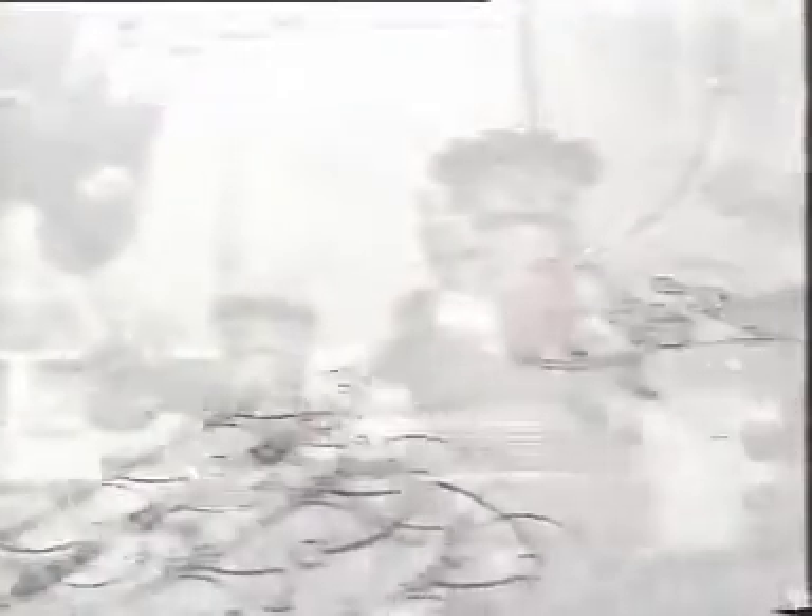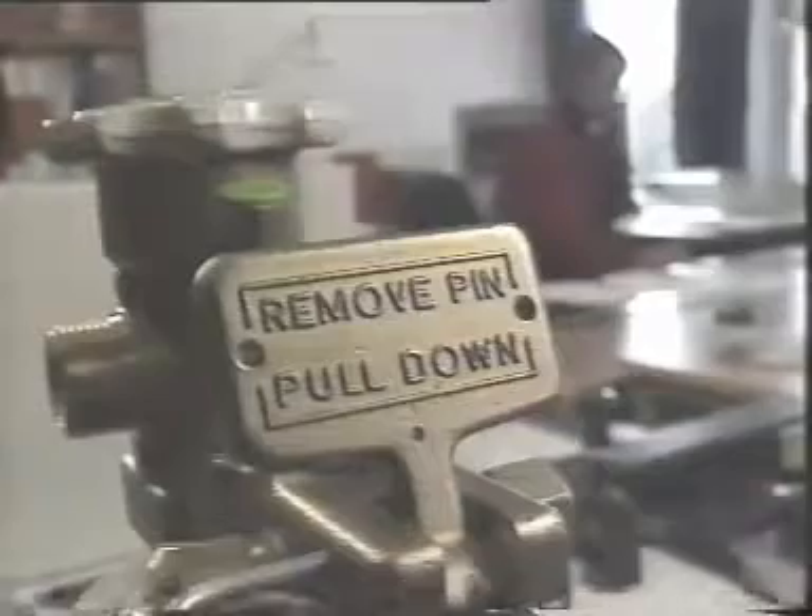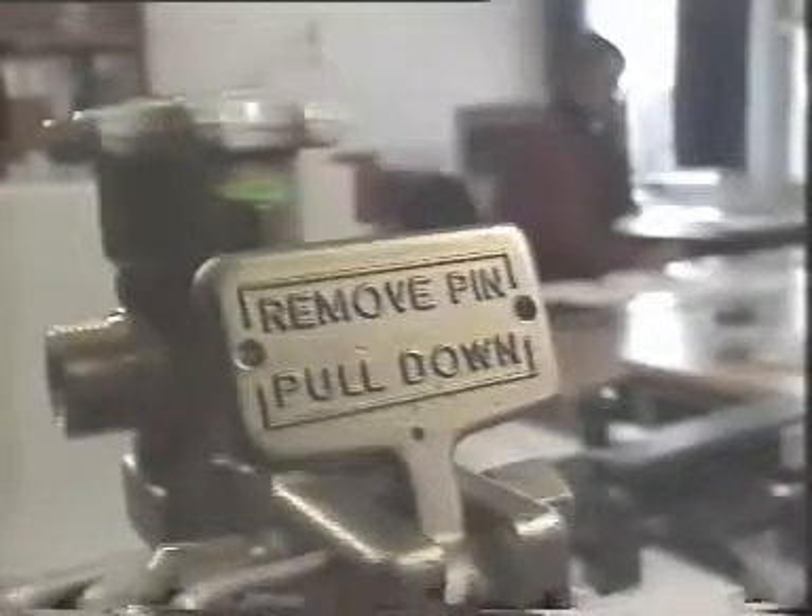Knowing the size and complexity of the area to be protected against fire, the fire hazard present, and the requirements of the local approving authority, a dedicated computer program is used to specify the size and geometry of the Argonite system hardware.